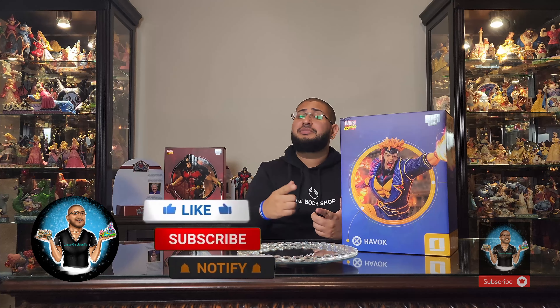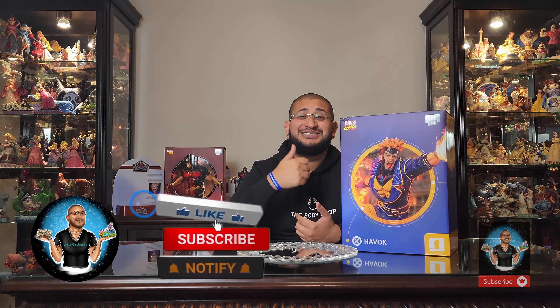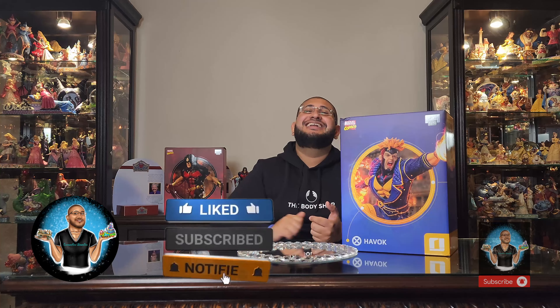What's up? Welcome back Enchanters to another X-Men vs. Sentinel Proximity piece unboxing, and it's none other than the Iron Studios 1/10 scale Havoc.